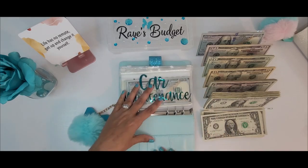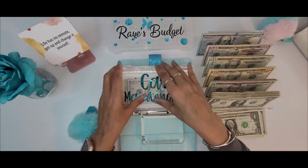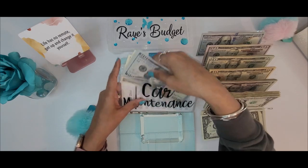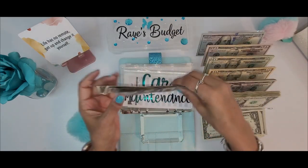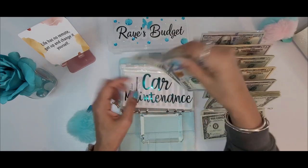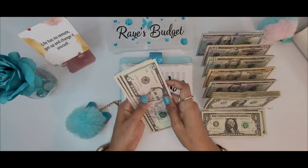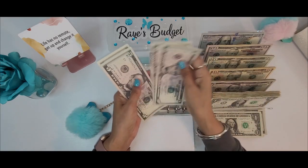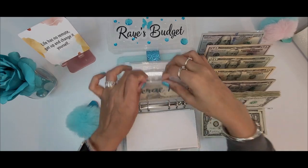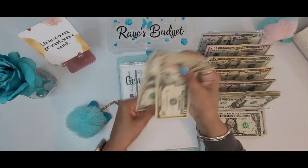Before we do my bills binder, we're going to go ahead and do my revolving and long-term sinking funds real quick. Car maintenance is going to be getting $5, and we now have $358 in car maintenance. YouTube today is going to be getting $5, so YouTube now has $20. General funds today is going to be getting $10, and general funds now has $27.